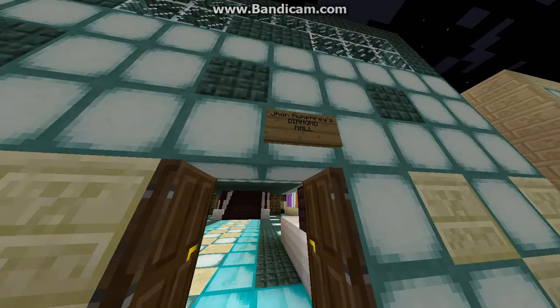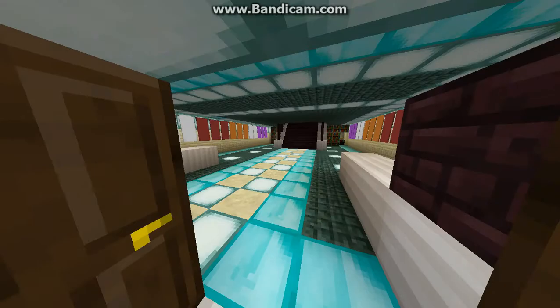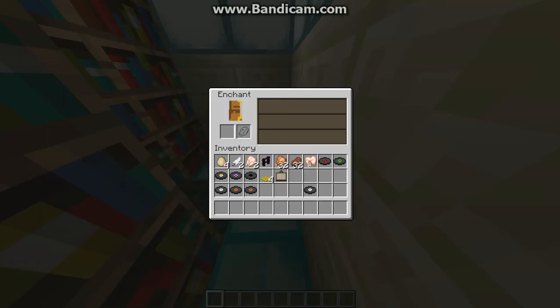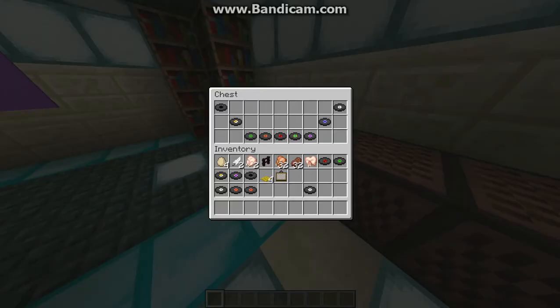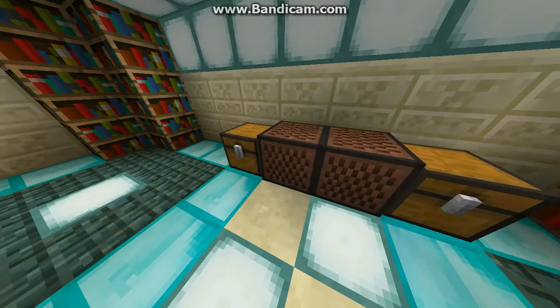This is one of my favourite parts of it — John Humphrey's diamond wall. It has a few cash registers, a couple of banners around the side, an enchantment room, some music, and also junk boxes and note blocks.